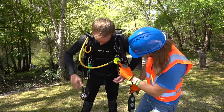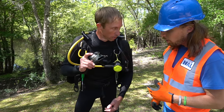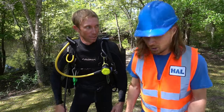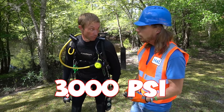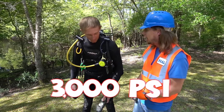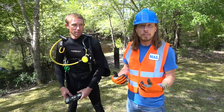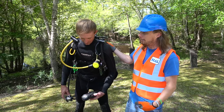These are your regulators — this is where you breathe out of. This is your main regulator, and that's your purge button to make sure you got air flow. You put it in your mouth and that's how you breathe — do you hear that air? There's 3,000 PSI of air in that tank — you get about 45 minutes out of a tank. I can only hold my breath for four seconds!